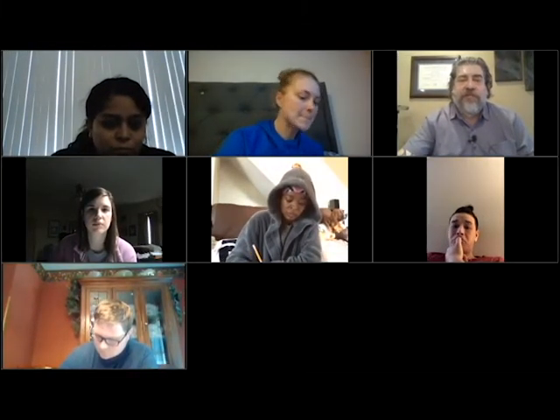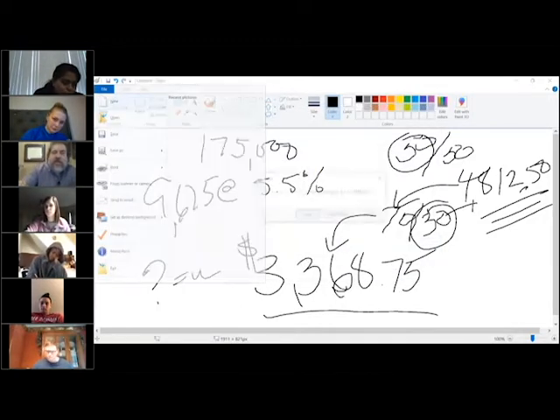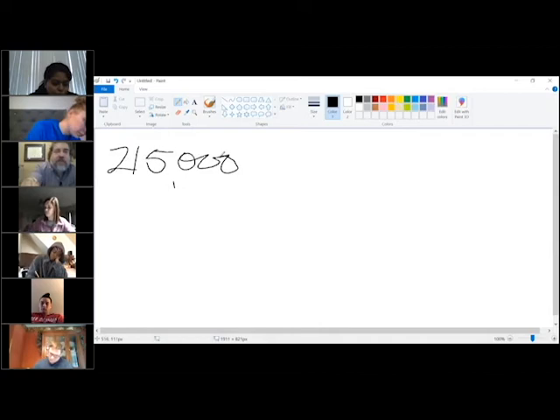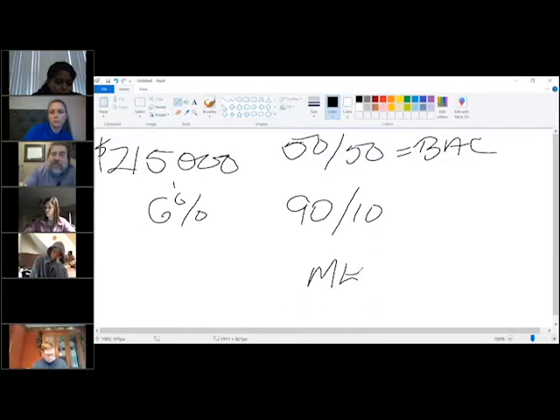You want to do another one? All right, let's do another one. $215,000 sale at 6%. We split with the buyer — the buyer's agency commission is a 50-50 split. You and I, now you've gotten really good and you're on a 90-10 split. So my question to you is: how much did Raymond make?